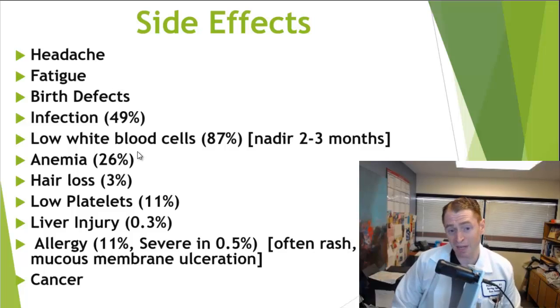Some people can get anemia — about a quarter of people. Hair loss is rare, only about 3%. About 11% can have low platelets, which are involved in the formation of blood clots, so bleeding is a potential complication, although quite rare. Liver injury is very rare, only 0.3%. About 11% can be allergic to this medication, often having a rash, although sometimes it can be more severe and involve mucous membranes like the mouth, and it can be severe in about 0.5%. This drug has also been linked to cancer.